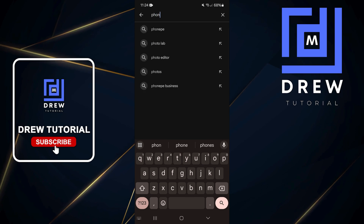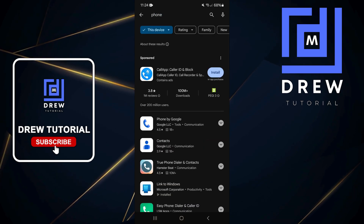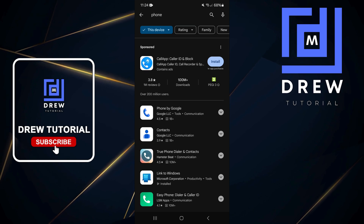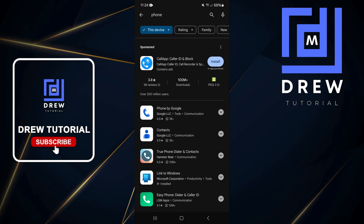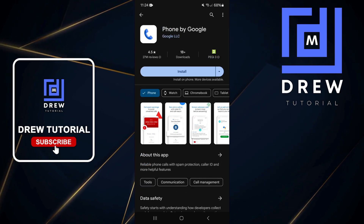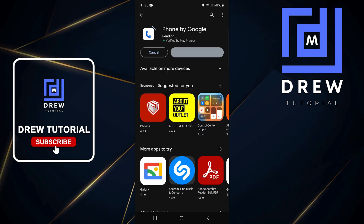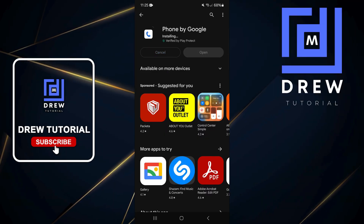In the Play Store, use the search and type in 'phone'. Once you do that, go ahead and hit search and install the Phone by Google app — as you can see, over a billion people are using this app. Simply install it to replace your current phone app.